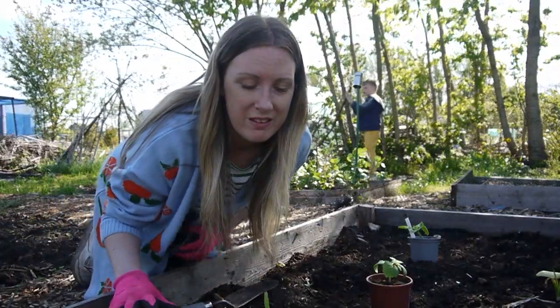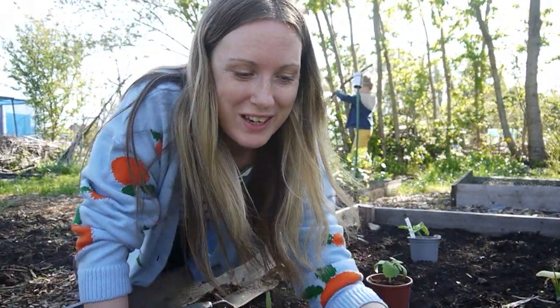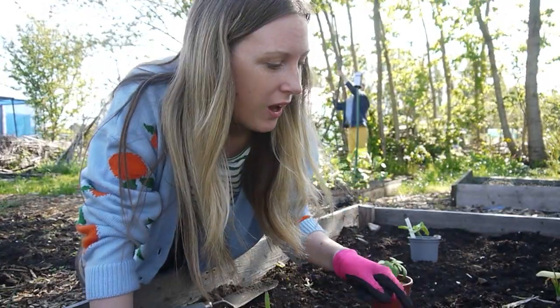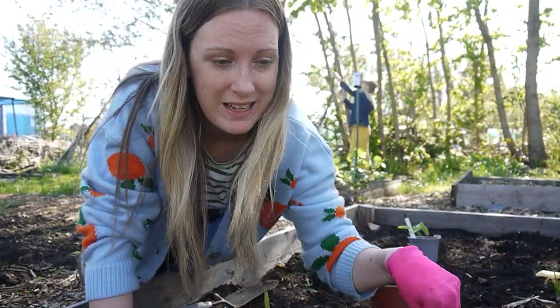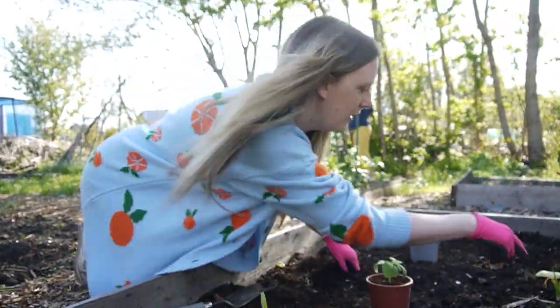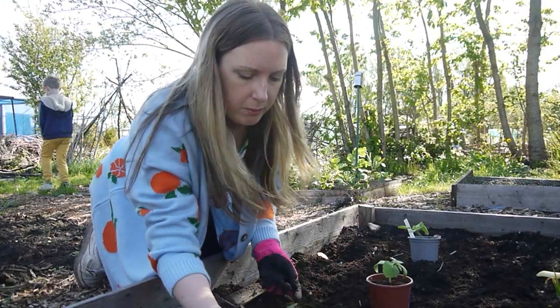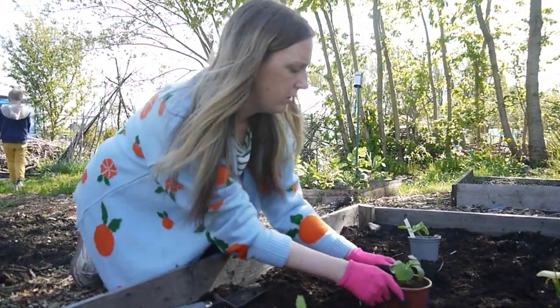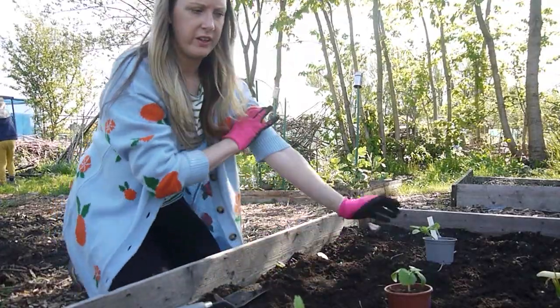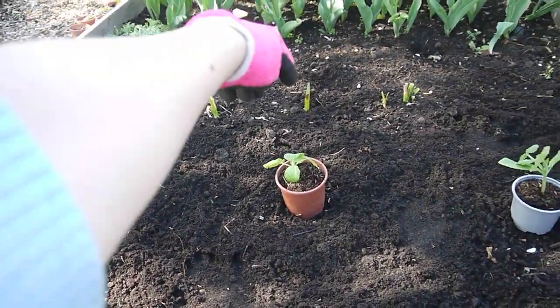This is my three sisters bed, which means I'm going to have, hopefully, sweet corn — fingers crossed if I can get the stuff to grow — courgettes and runner beans in this room. Courgettes are quite big plants, so I'm thinking about where the sweet corn is going to go in a grid. I'm going to plant the courgettes in a row, one, two, three, and then hopefully I can have the sweet corn dotted around them in a grid.